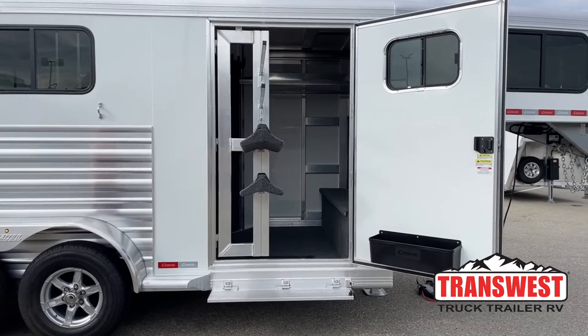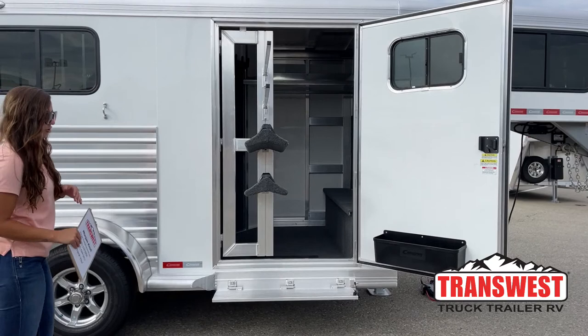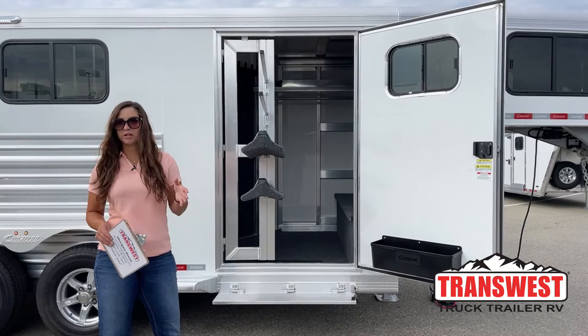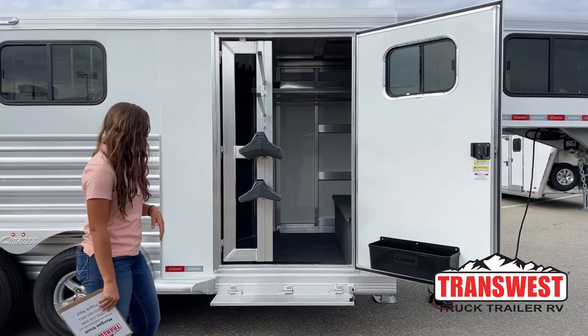On the tack door right now, we've got the window up above so you can get some airflow and ventilation in the trailer. And then down below, we've got the brush box. I always use or keep my stuff that I use pretty often in there — my brushes, hoof pick, fly spray, liniment, all that stuff. It's just easy to access right there as you walk up to the trailer.